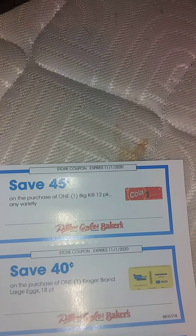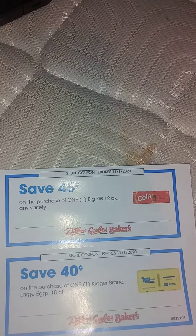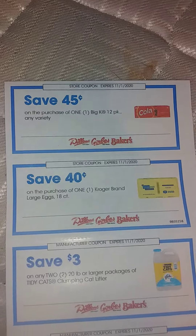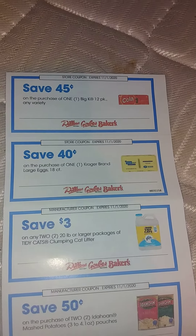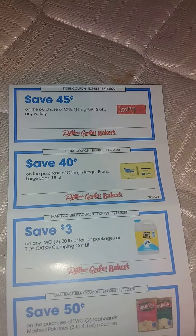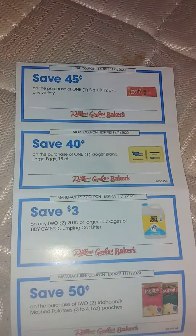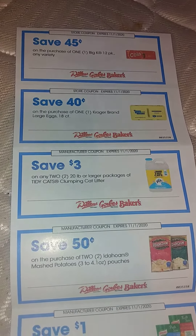Starting with a 45-cent coupon for Big K 12-pack cereal, any variety. 40 cents on Kroger brand large eggs, 18 count — that's actually a pretty good coupon there. $3 on two 20-pound larger packages of Tidy Cat clumping cat litter — that will definitely be used. 50 cents off two Idahoan mashed potatoes.